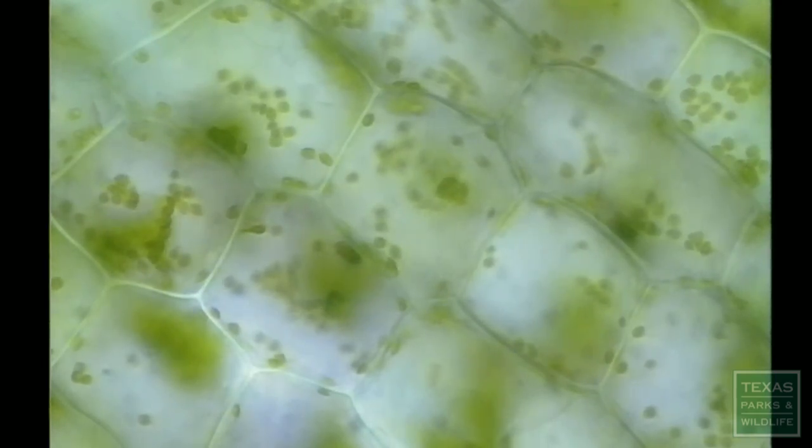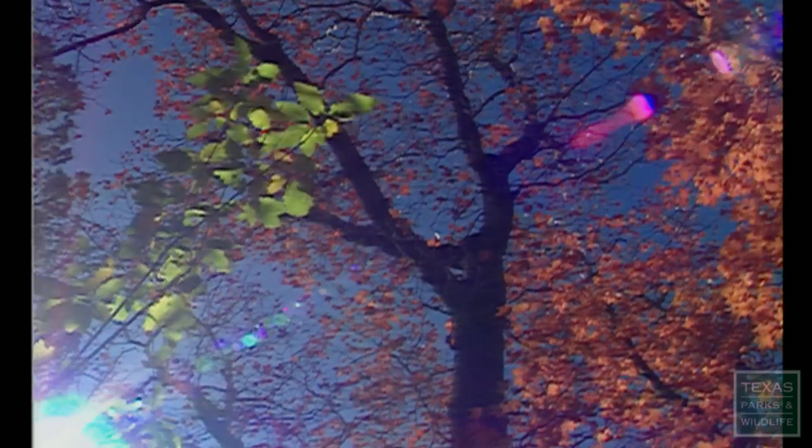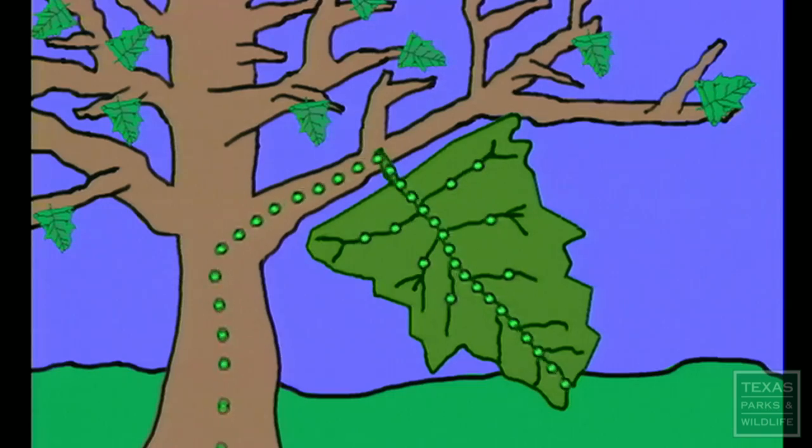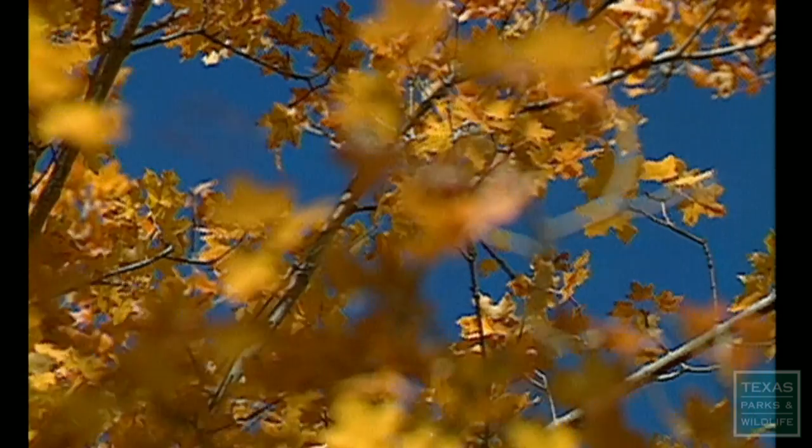Using energy from the sun, the process of photosynthesis creates sugars and starches that feed the plant. As the tree prepares for winter, valuable minerals in its leaves are broken down and shipped off to the trunk or roots for storage.